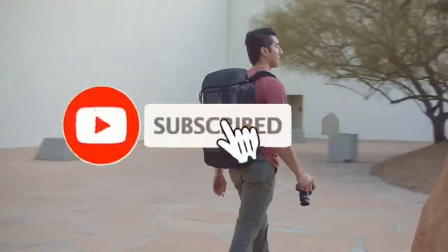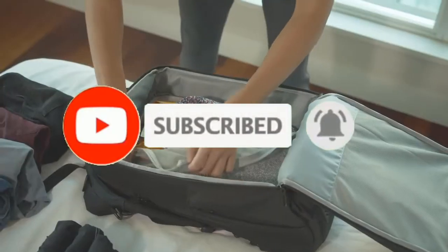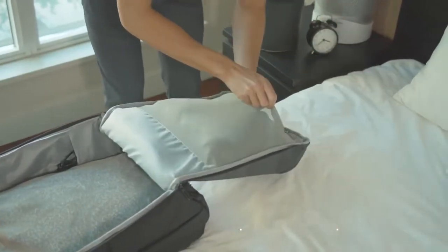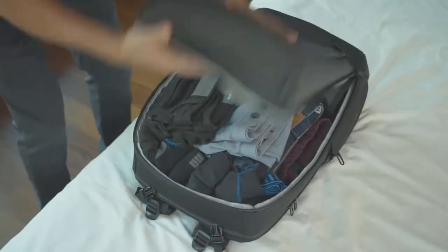The Era backpack is packed with smart features that make it the ideal bag for those on the go. A 180-degree zip and built-in compression mesh allows for suitcase-like packing. The large shockproof main compartment can hold five-plus days of items plus extra gear.